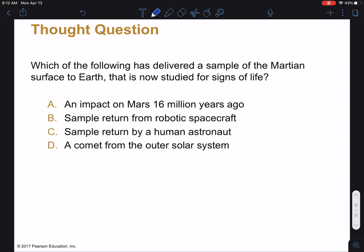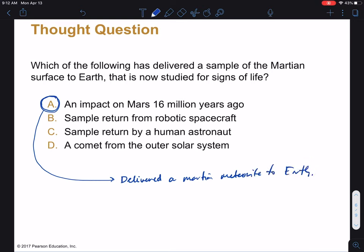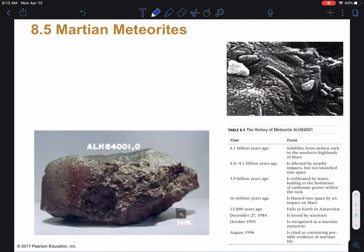All right, now that you've had time to think about that, it turns out that there was a meteor impact on Mars some 16 million years ago, and this delivered a Martian meteorite to Earth. We found it in 1986. This is our third main category of evidence that life exists on Mars — these Martian meteorites.